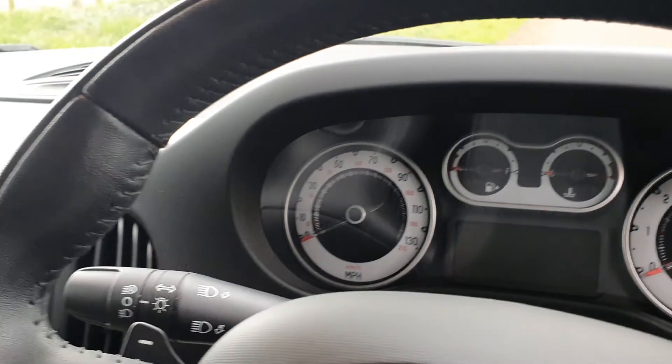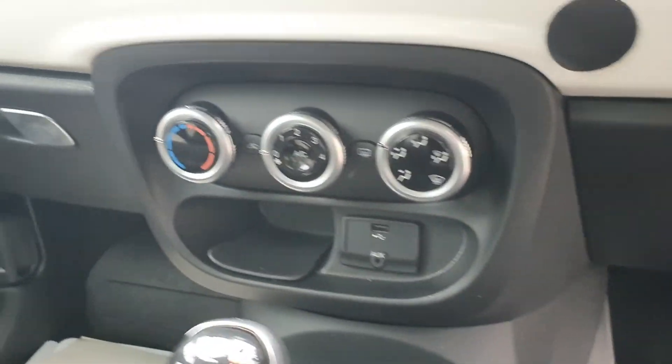Just over 34,000 miles. We've got the USB port and the auxiliary port, with the climate control, and as you can see again, the interior is in lovely order.